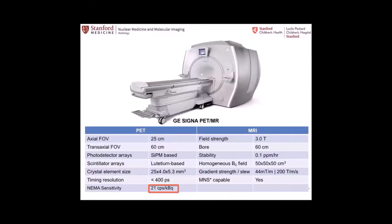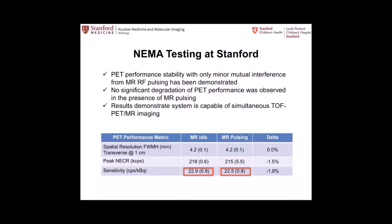This is the GE-built PET-MR, the GE Signa. Instead of avalanche photodiodes, it uses silicon photomultipliers, which can also be placed inside a magnet and allow for time-of-flight. They also have very high sensitivity. The performance of the 3T MR was not compromised when you have the PET installed — the performance was not affected either by the PET on the MR or the MR on the PET.